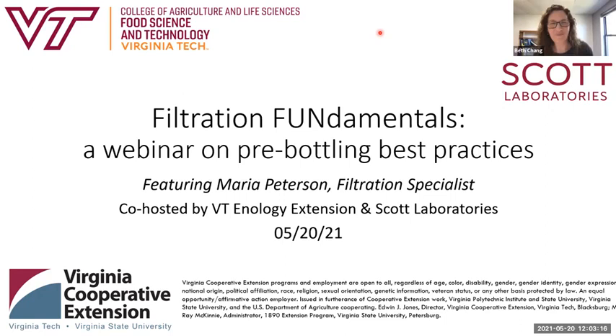Thank you all for joining us today. This is Filtration Fundamentals, a webinar on pre-bottling best practices featuring Maria Peterson, a filtration specialist with Scott Laboratories. This session is being recorded and will be posted to VT Analogy's blog as an industry resource shortly, probably within a few days of this event. You can access it at a later time if you want to refresh your memory on any points or share it with others within your team.